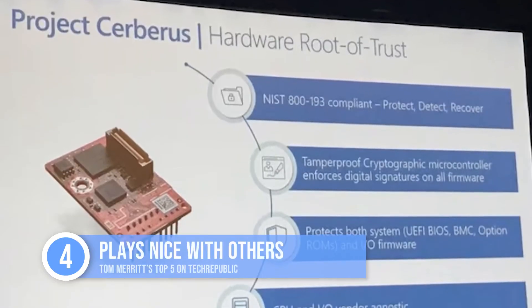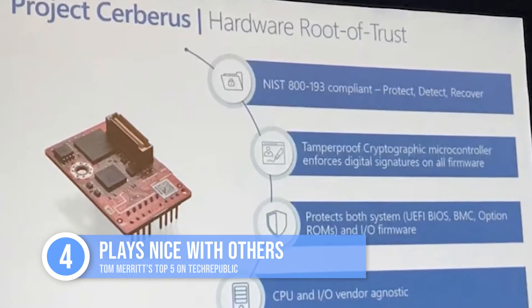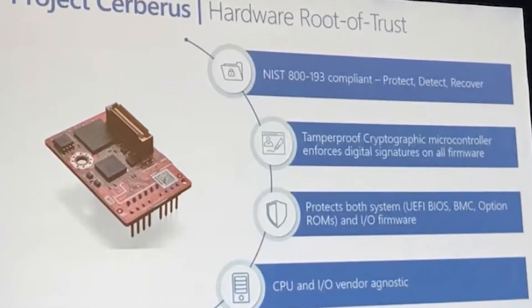Sliding in at number four: it plays nice with other security platforms. Pluton can provide a secure identity for the CPU itself that complements security platforms, including the Open Compute Project's Project Cerberus, to enable root of trust and firmware authentication.